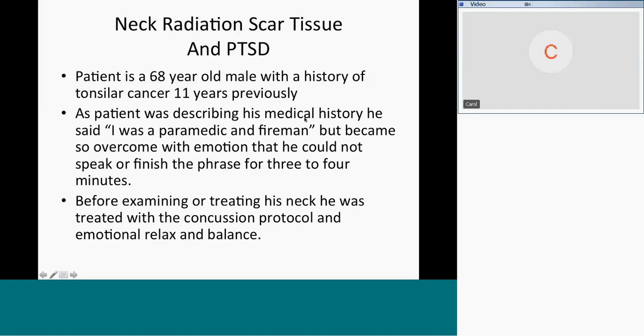He choked back tears, couldn't talk, didn't actually weep — tears didn't come fully to his face — but he was so distressed he couldn't talk. So before examining or treating his neck, he was treated with a concussion protocol and relax-and-balance. Margaret Taylor was in the back of the room. Anytime somebody with a history of cancer has been treated with radiation therapy in the head and neck, you can assume that concussion and relax-and-balance is something you should run. Margaret ran that to prep him by the time we got back to treat him at the end of class.